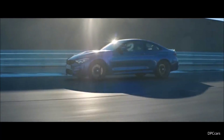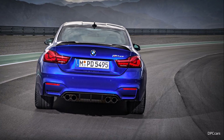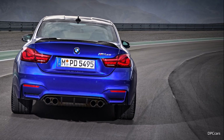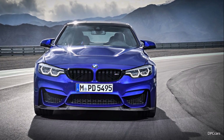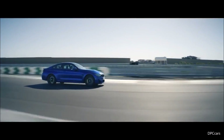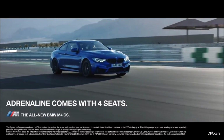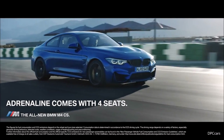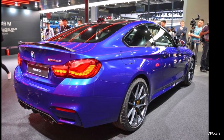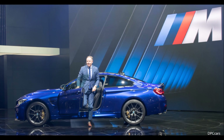Why are we at the Nürburgring? How fast does it go? That was extremely important to us. We wanted a model that sits between the M4 competition package and the GTS, and you can see this in the lap times: this car is around 10 seconds faster than the M4 competition package and about 7 seconds slower than the GTS — achieving a lap time on the Nürburgring north loop of 7 minutes 35.